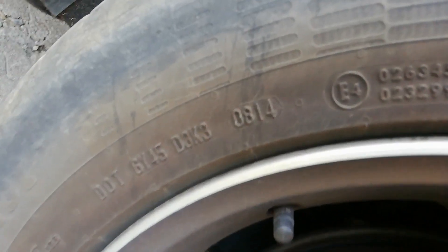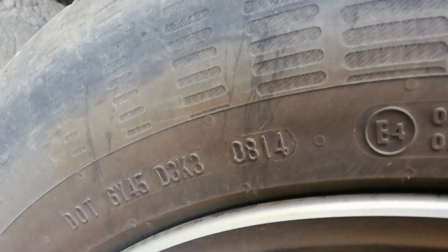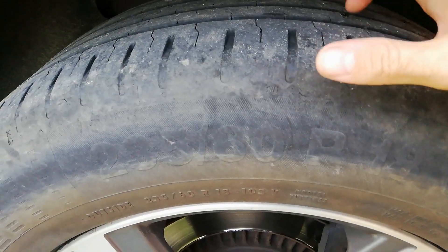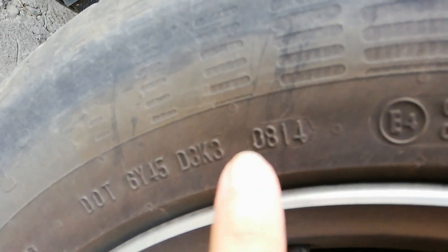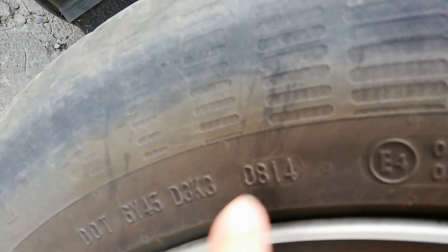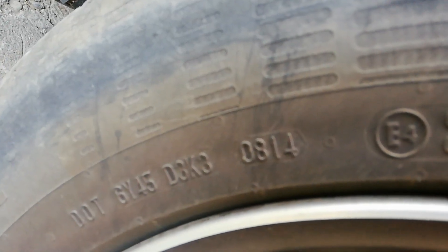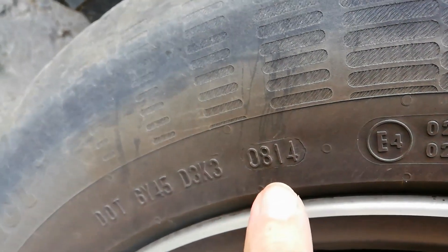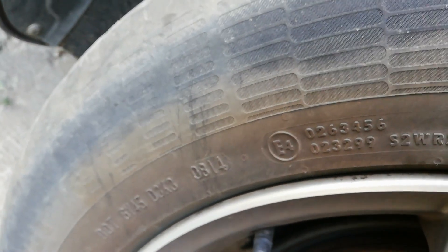Remember to check for tire wear. As you can see in this example, there is about two millimeters left until the tire needs to be changed. Also check the tire production date — you really shouldn't go more than four years on the same set of tires, even if they aren't physically worn down, because age is a big factor. The production date is usually a four-digit number on the tire. For example, this tire was produced in August 2014, so it already has almost five years on it and should already be changed.